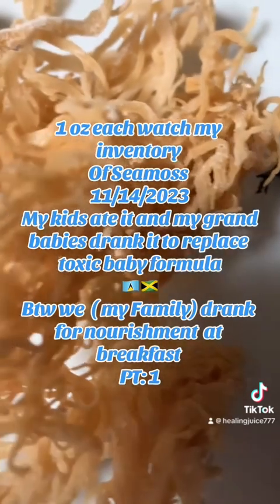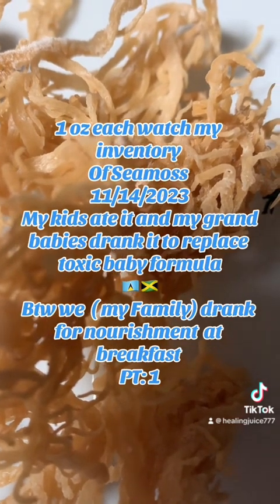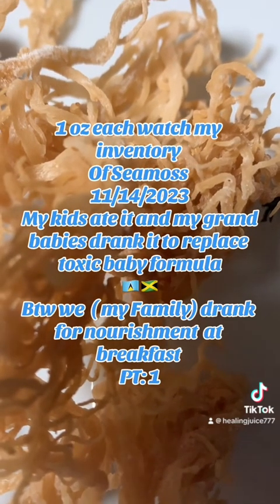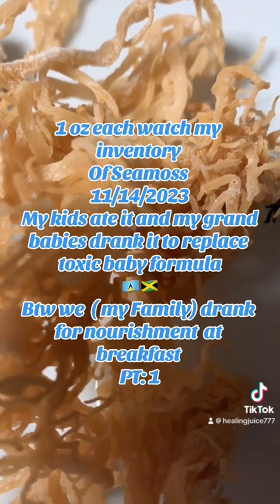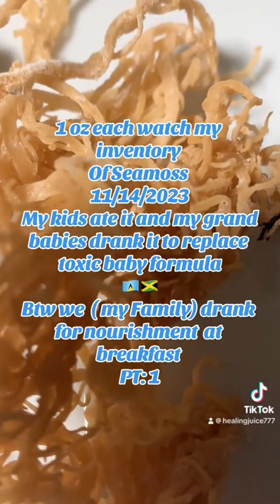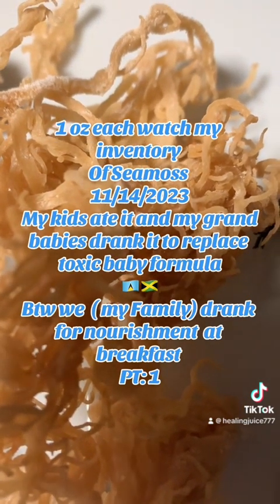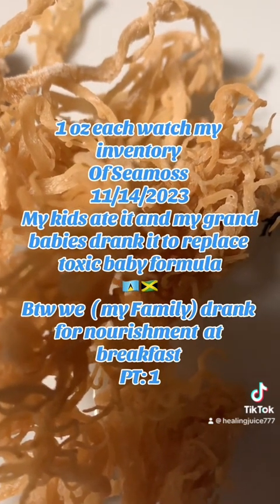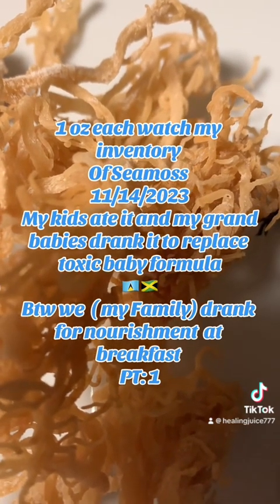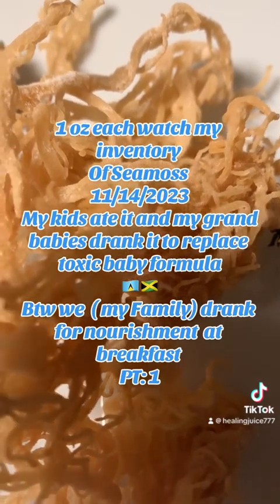This is also called Gracilaria — the Gracilaria species. There are many kinds of species of sea moss; this is the gold Gracilaria, and it is mostly sold in Jamaica, Trinidad, Saint Lucia, and Antigua. The short flat-strand sea moss that I don't have today — the flat leaves — are called Chondrus crispus, which is a different form. It also comes in many colors and grows in the fresh waters of Jamaica.